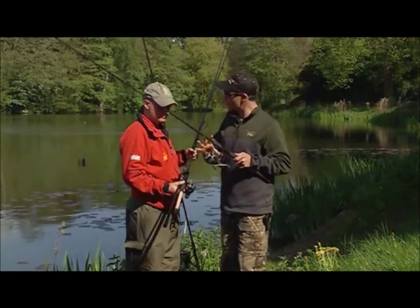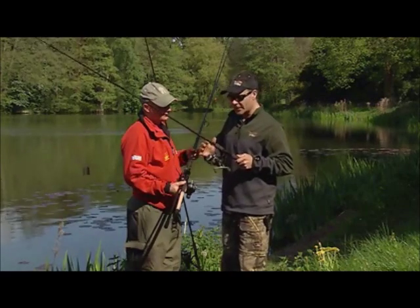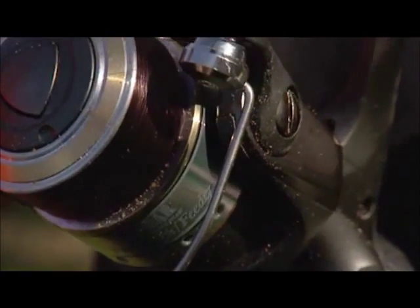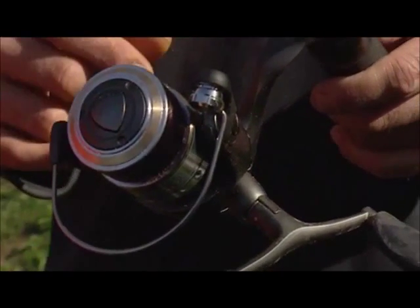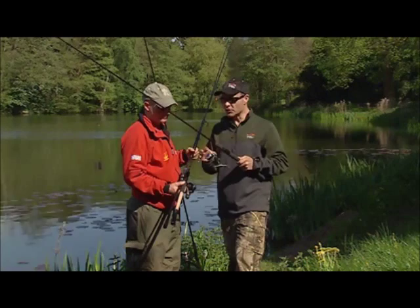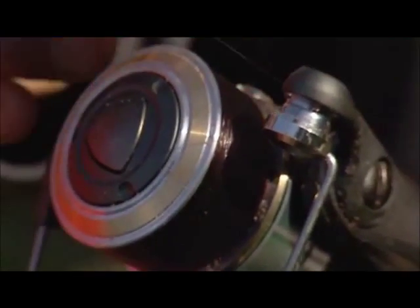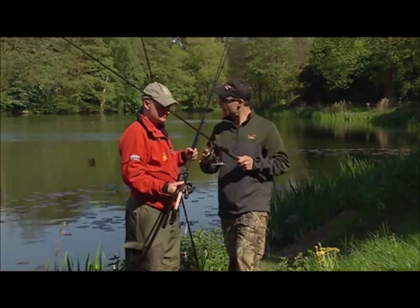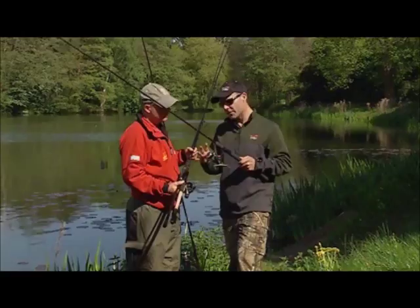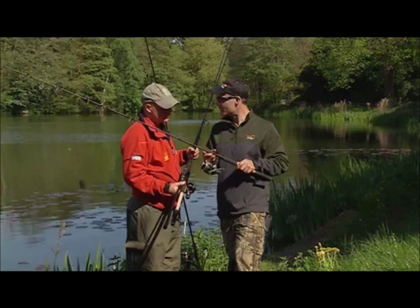A really good reel to use for this kind of work — I don't like to use big reels for the sake of it — is this Force Eight match feeder reel. It's an eight ball bearing reel, comes with two spools: an aluminium spool and a graphite spool. It's got a very nice drag, it's nice and compact, yet holds plenty of line. I think that's the ideal, perfect partner for this compact feeder rod.